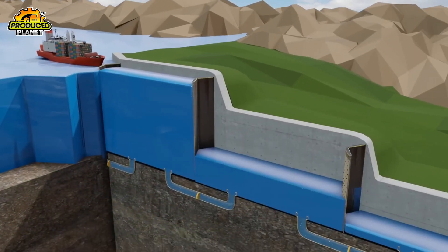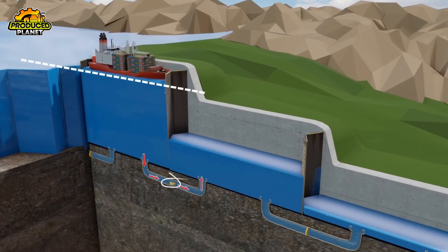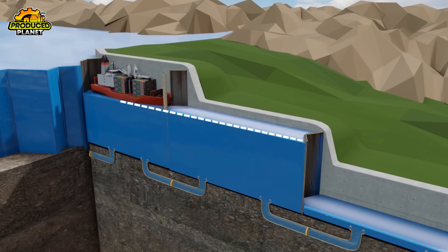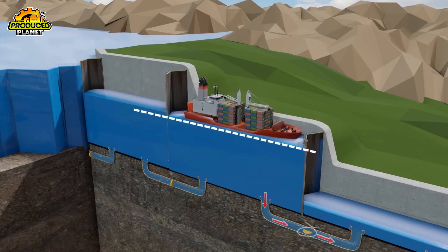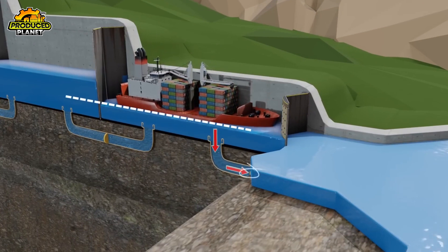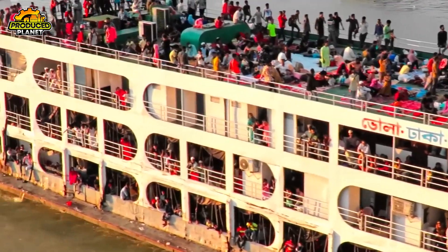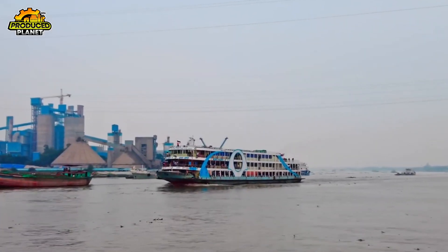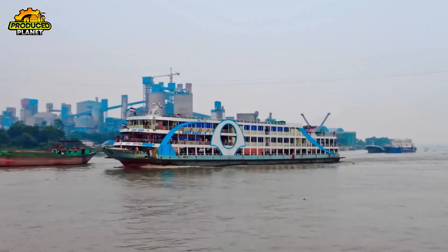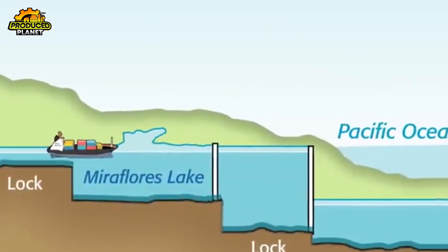Just like before, the mules return to keep the ship centered. But this time, instead of filling the chamber with water, it's all about letting water out. Water drains by gravity through the same network of culverts under the chamber floor, lowering the ship step by step. No pumps are needed — just gravity and a carefully timed opening of valves. Here's something most people don't realize: every ship that crosses the canal uses about 50 million gallons of fresh water in the process, and none of that water is recycled. Each transit pulls a fresh supply straight from Gatun Lake.